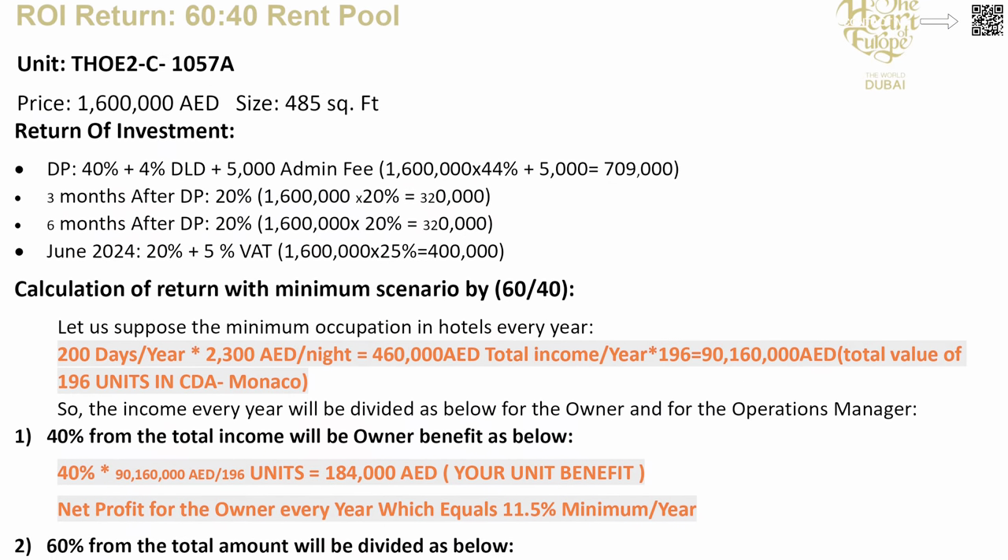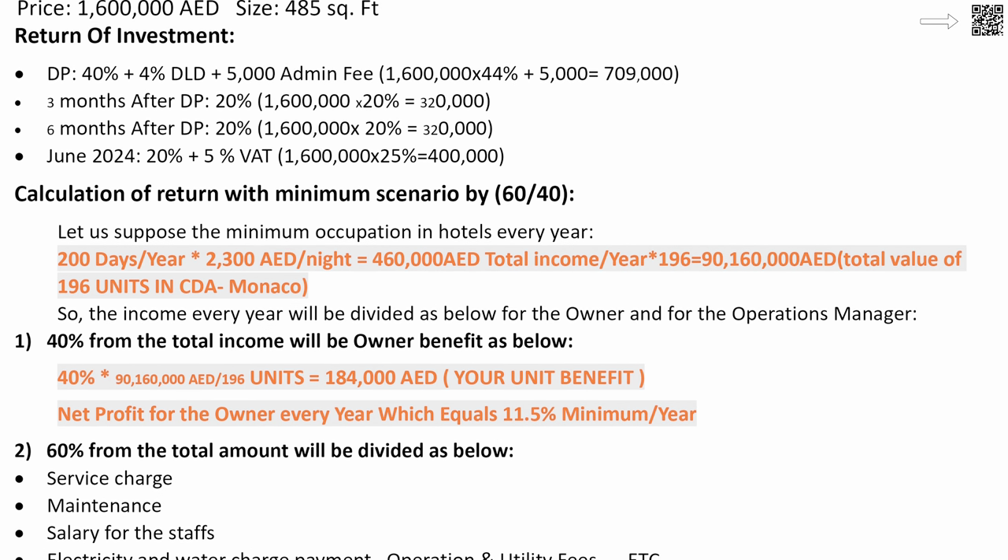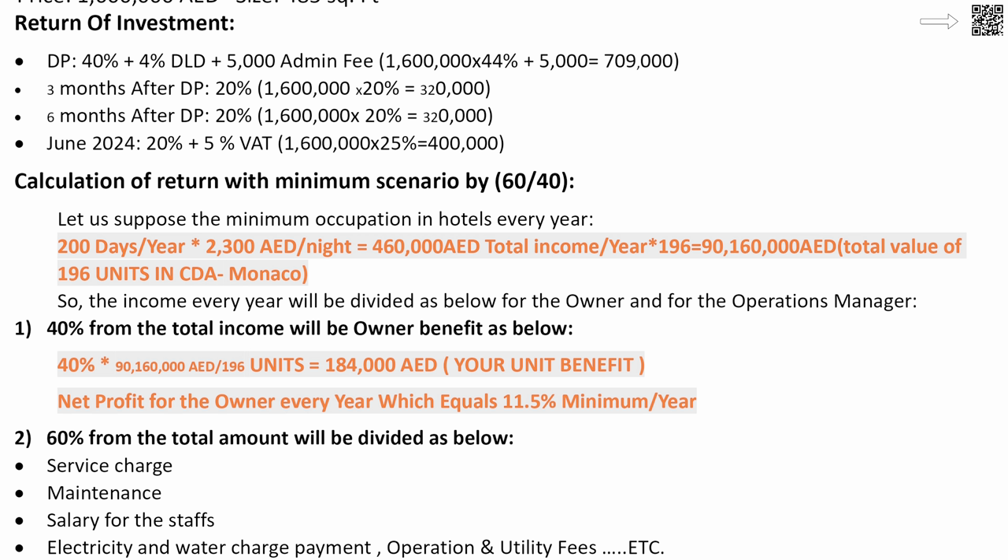Option number three is a 60/40 rent pool. In this option they don't guarantee anything — they give you returns based on actual occupancy. Some investors prefer this because it's a higher-risk option with potentially higher rewards. If it's an amazing season and markets are great, you might make more. But if you want guaranteed income, you can look at options one or two. This was a quick overview of the three investment options. This is something very unique, and a lot of people are now becoming aware of it and getting returns on their investments.